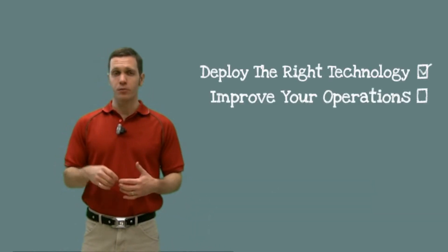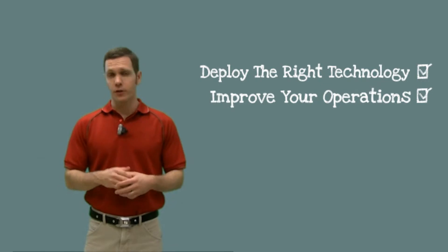Hi, my name is Gregory. My job is helping fleet managers like yourself deploy the right technology to improve your operations. Today I want to talk to you about what a mobile workforce management solution is and how it can have a very significant impact on your bottom line.